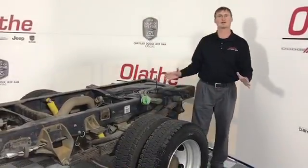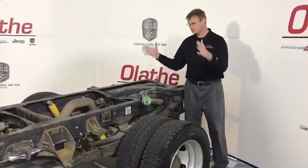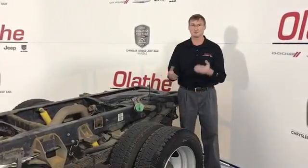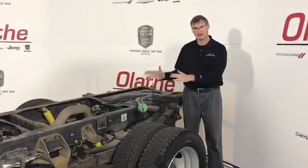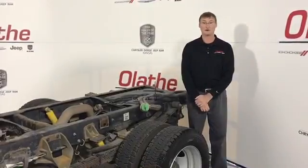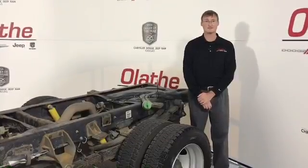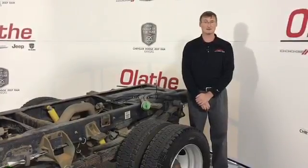This truck is ready to go — it can be yours. It can be done up as a tow truck, a fire truck, an ambulance — whatever you can basically imagine putting on here, you can do it. The vehicle has got under 133,000 miles and is here ready to be test-driven. Come on down here and see us.